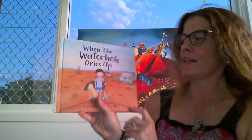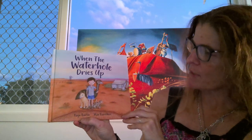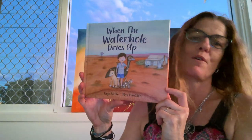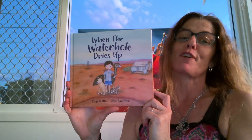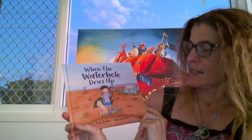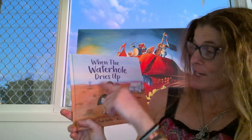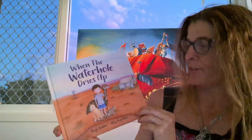Today I am reading a book written by Kay Bailey and illustrated by Max Hamilton, and it's called 'When the Waterhole Dries Up.' It's such a fun book about some more fun Aussie animals drawn in a fun way, and I love the illustrations. This is one of the reasons I chose this book straight away.